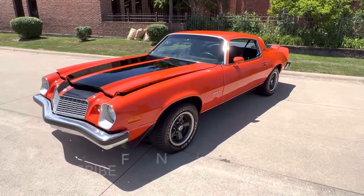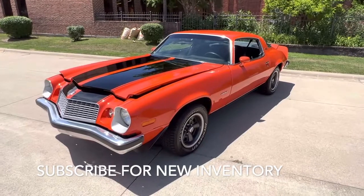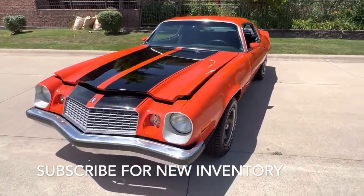Hello everyone. Dave here from Showdown. Let's take a little walk around a 1976 Chevrolet Camaro LT we got in. Beautiful car — orange, black stripe, black interior.